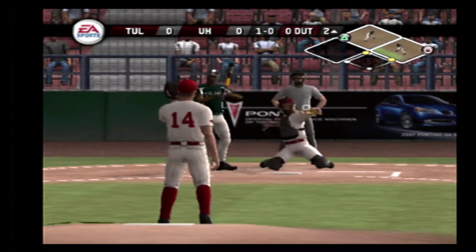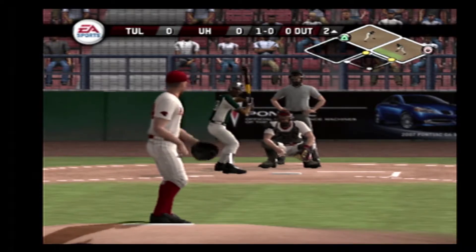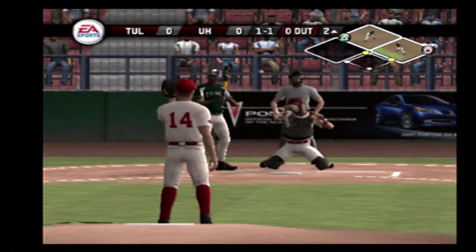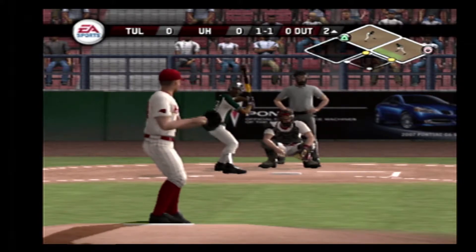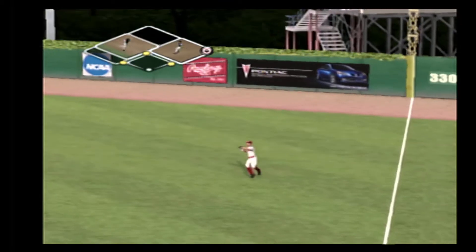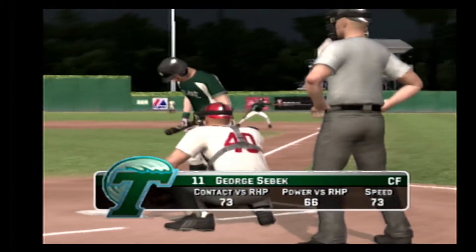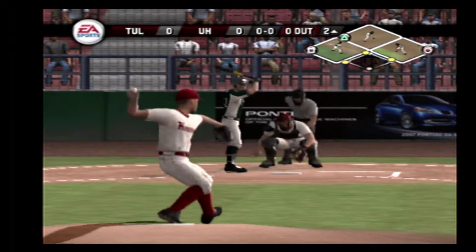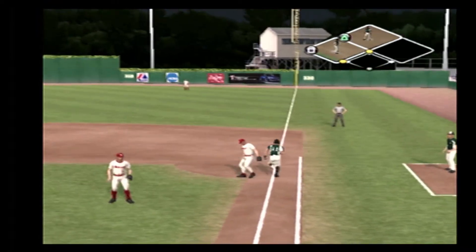Ball. Takes one for a ball. One and one. Hit to shallow right. The junior is aboard with a base hit. On the ground — the first one away in the inning. And they score the first run of the game.